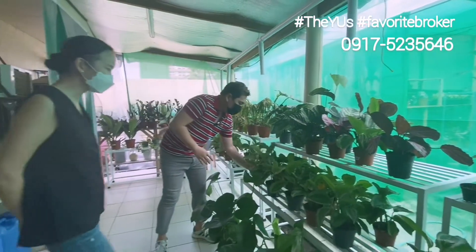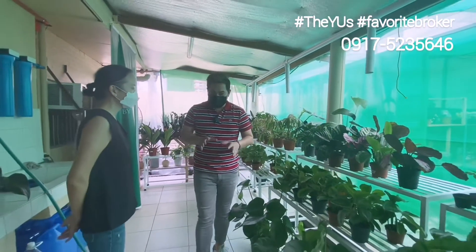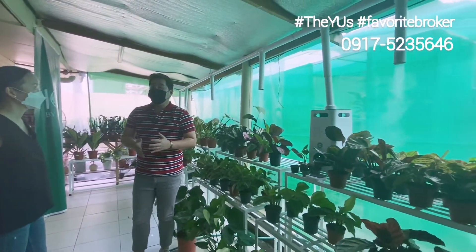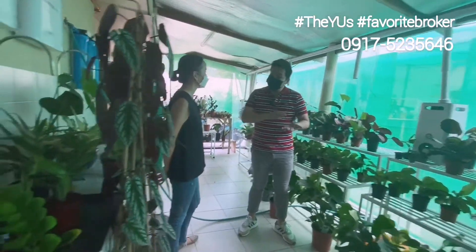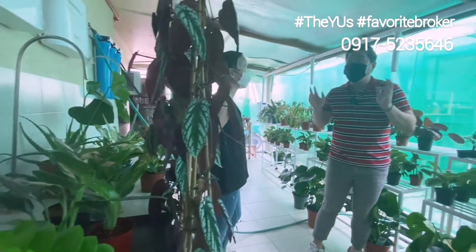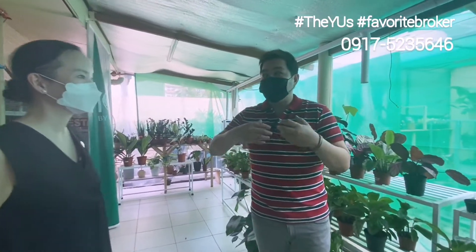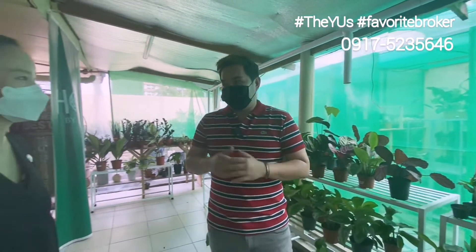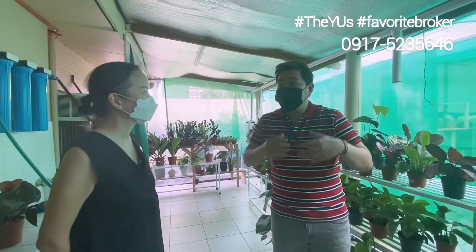So these are all imported? Yes, everything is from Holland — 90% of our plants here are from the Netherlands. We import almost once a week. Most of our clients are for condos, and we have a lot of what we call plant moms. Instead of buying bags or shoes, they really spend a lot on plants. But it's really relaxing, and apart from that, it purifies the air — it's like their collection, their babies.